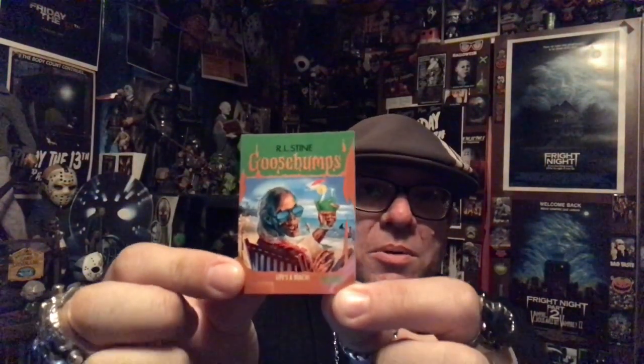So this is great. It says Life's a Beach. It says RL Stein Goosebumps but it looks like it's the Crick Keeper. So that's really sharp right there. I like that.